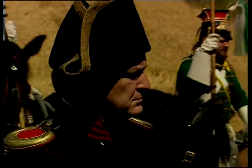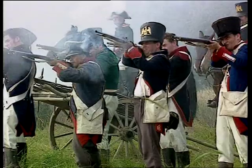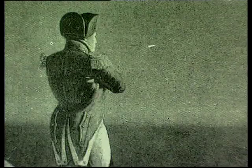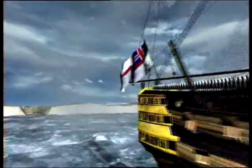In the early 19th century, the armies of Napoleon Bonaparte reigned supreme over most of Europe. Only Britain stood between Napoleon and absolute mastery. But Napoleon knew that before he could invade Britain, he had to first defeat the Royal Navy.